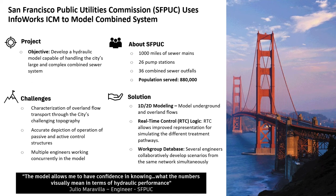A case study for Infoworks ICM: the San Francisco Public Utilities Commission was trying to develop a hydraulic model for the city's large and complex combined sewer system serving almost a million people with a large amount of information. Infoworks ICM came in with its robust engine to handle that large scale project very efficiently. The challenges included characterization of overland flow, an accurate depiction of passive and active control structures, and multiple engineers working concurrently in the model. That's where the workgroup database really comes in, because when working on very large infrastructure projects, it can be tough to have only one person operating in the model at a time. Infoworks ICM really shines in that collaborative environment.